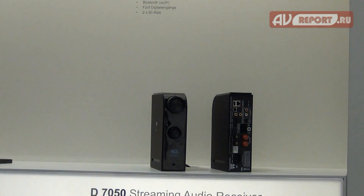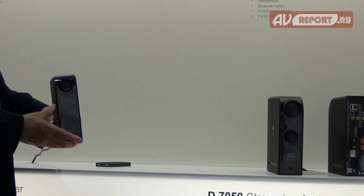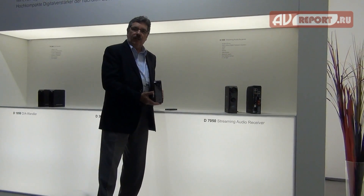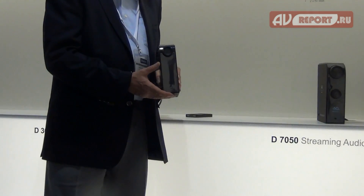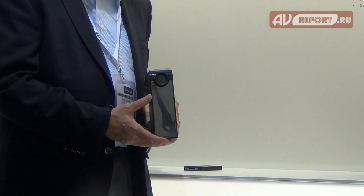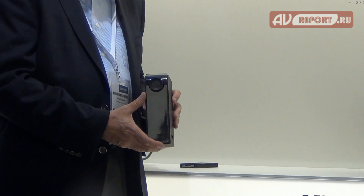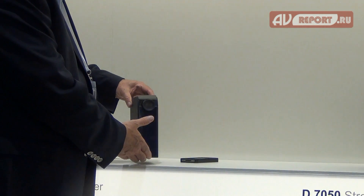Probably the iconic product for NAD over the years has been something called the NAD 3020, and we're reintroducing that model number on a new amplifier. Like the original 3020, this is a product that really outperforms its specs — it has tremendous power reserves even though it's very small, light, and incredibly powerful.